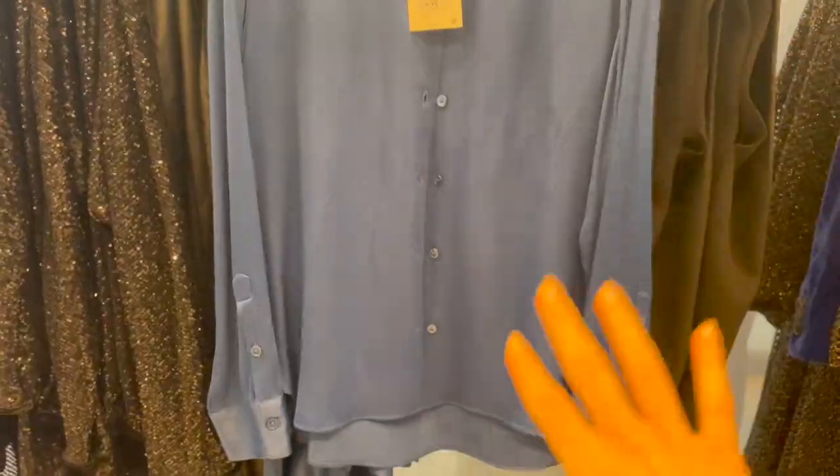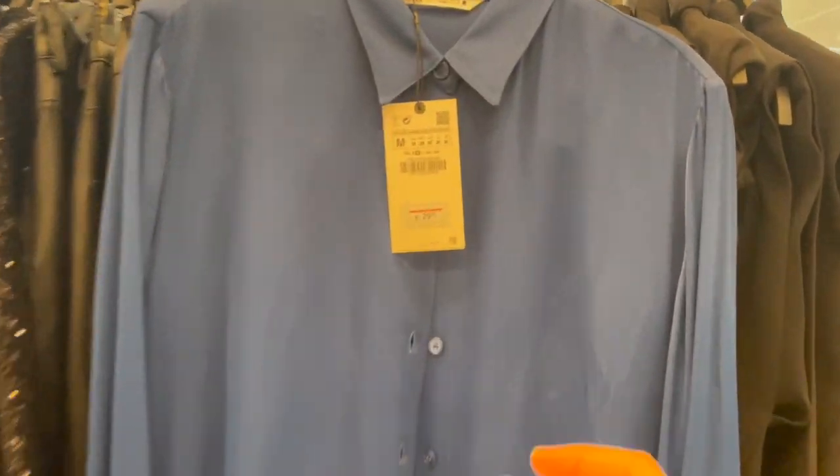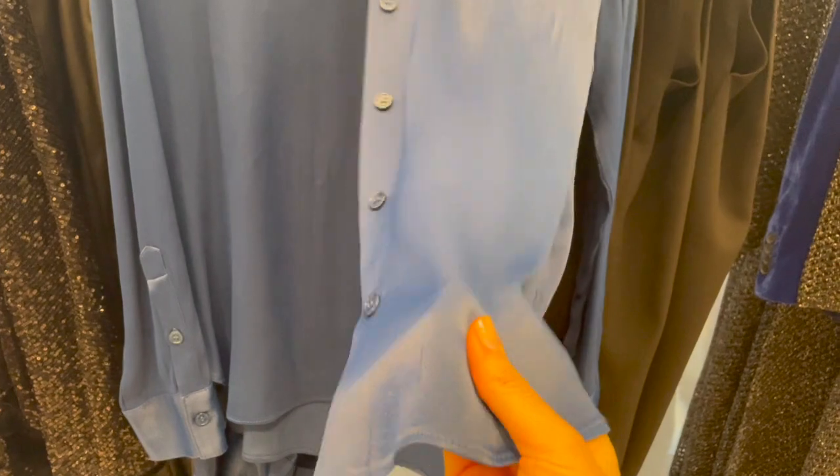Beautiful blue satin blouse — gorgeous! This one is €29.95. The satin fabric is a little bit thicker, so it's perfect for the winter season.